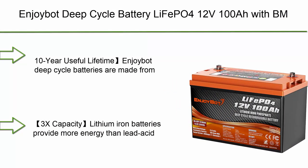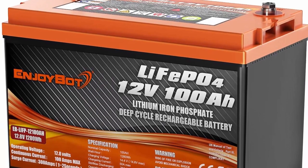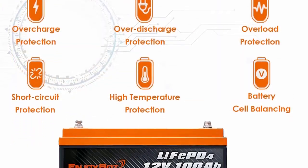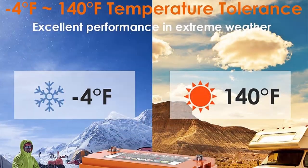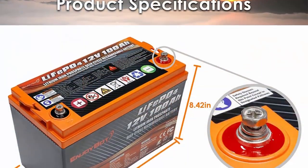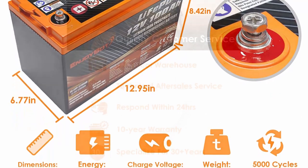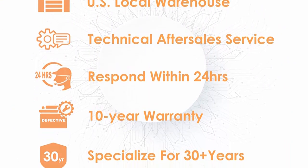Top 6: EnjoyBot Deep Cycle Battery LiFePO4 12V 100Ah with BMS, lithium iron phosphate battery for solar, RV, marine, and camping — 10-year useful lifetime. EnjoyBot deep cycle batteries are made from automotive-grade LiFePO4 cells with a built-in battery management system that provides high-temperature protection, automatically regulates and optimizes battery operation, improving performance and extending life up to 10 years with 4,500-plus cycles.